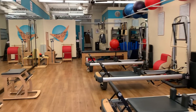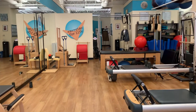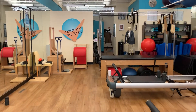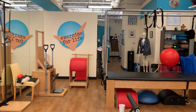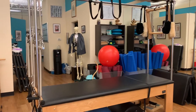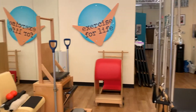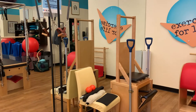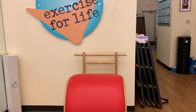All of our classes are available online — you must reserve ahead. Mostly what we do here in our private studio are customized private lessons, where we might utilize the Cadillac and some of the unique apparatus: the pedipole, the Gratz high chair, and the ladder barrel.